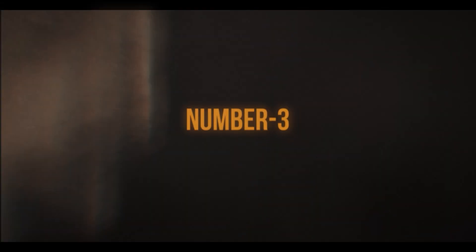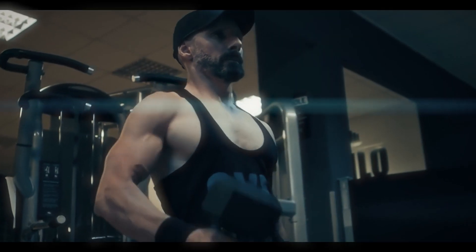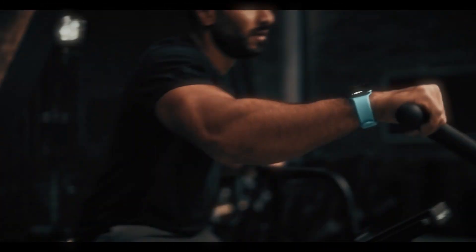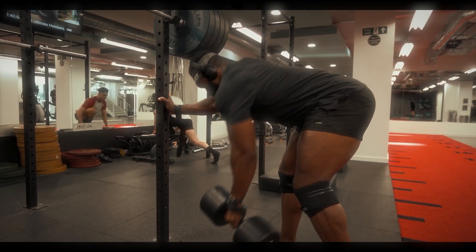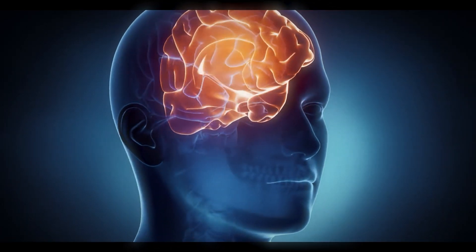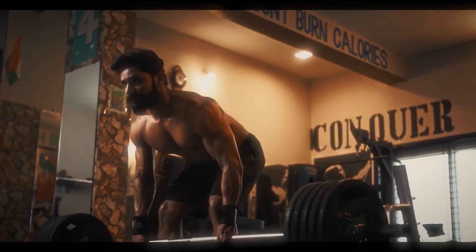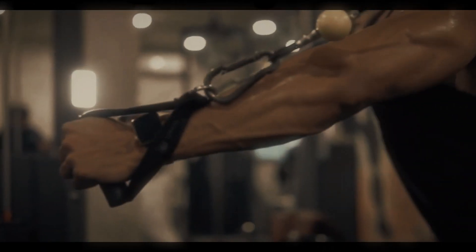Number three: fitness. Exercising is another key element of glowing up faster. Regular exercise not only improves your appearance but also enhances your self-esteem and makes you feel incredible. Our bodies release a cocktail of chemicals that positively impact our mental and physical health — including endorphins, often referred to as feel-good hormones, and testosterone, the hormone used for growing muscle. The heavier and more frequently you train, the bigger you get, and girls find muscular men attractive while guys have instant respect for a well-built man.